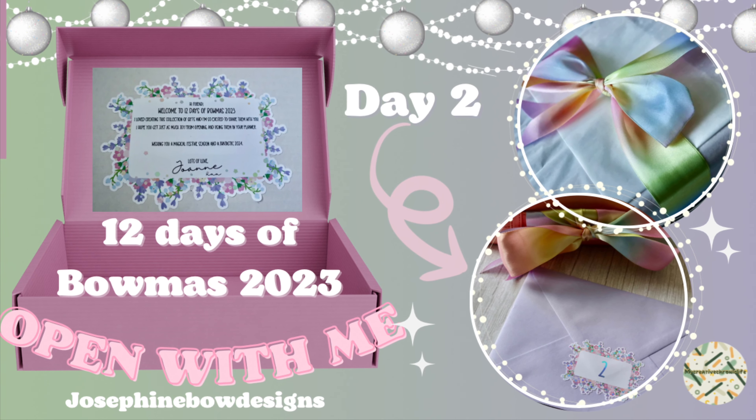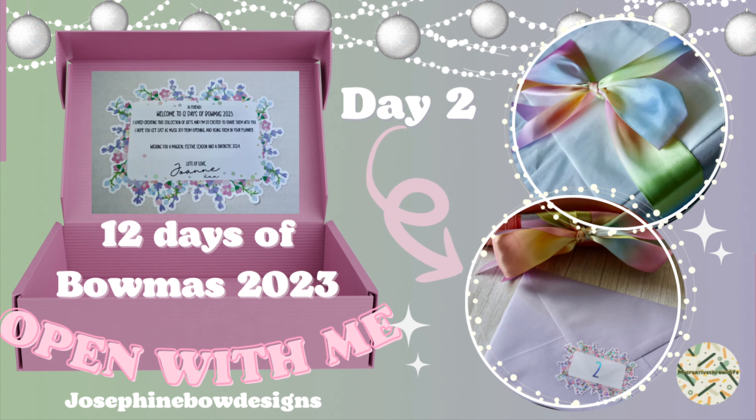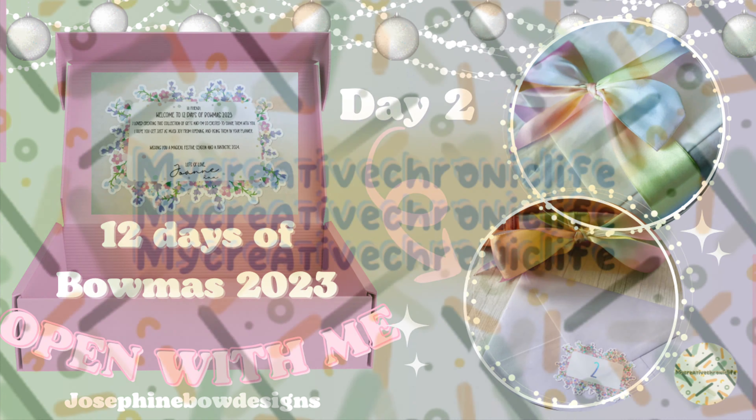Welcome to my Creative Chronic Life! Today I'm back with Day 2 of the 12 Days of Bowmas from Josephine Bow Designs. If you haven't already seen Day 1, I'll leave a card up here on the screen so you can click on that and watch that one first.